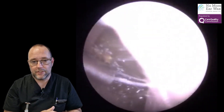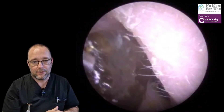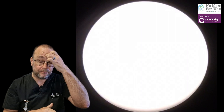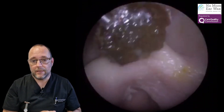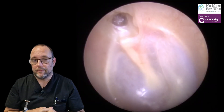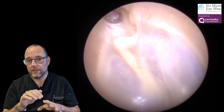And out it pops. As you can see, it's quite a dark black dense plug, which tells us it's been there quite some time. You'll see when I go back in again in a second there's something that concerned me a little bit, which is why I was zooming in quite close.